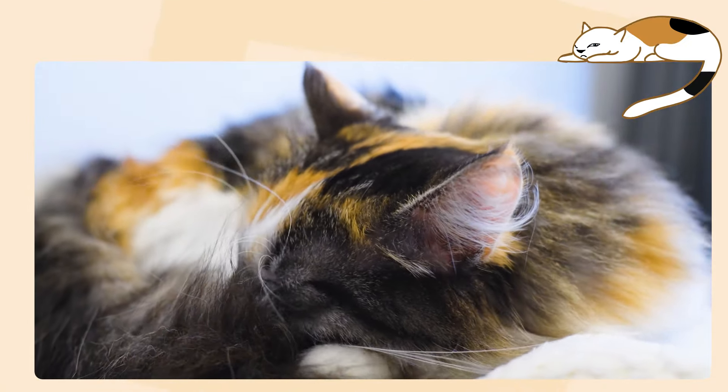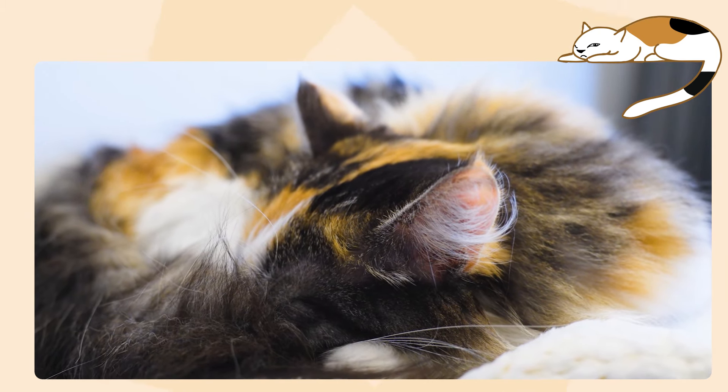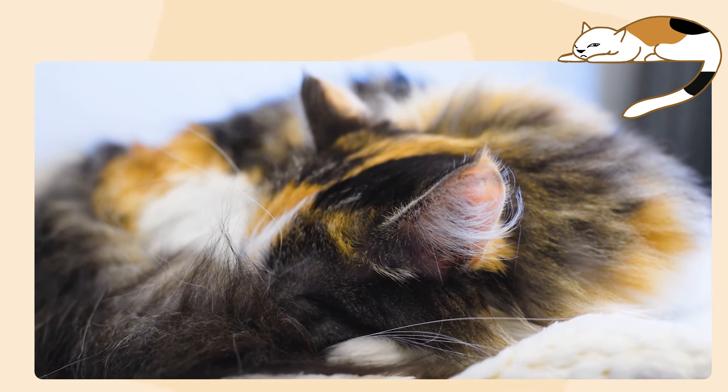Because male cats only have one X chromosome, they don't have the opportunity to experience this X inactivation, so they will either be orange or black, but not both. There is one exception: a chromosomal abnormality that causes a male cat to have two X chromosomes as well as a Y chromosome. This is very rare, occurring in about one in every 3,000 tortoiseshell or calico cats. So if you see a calico cat walking around, you can be pretty sure that cat is female.